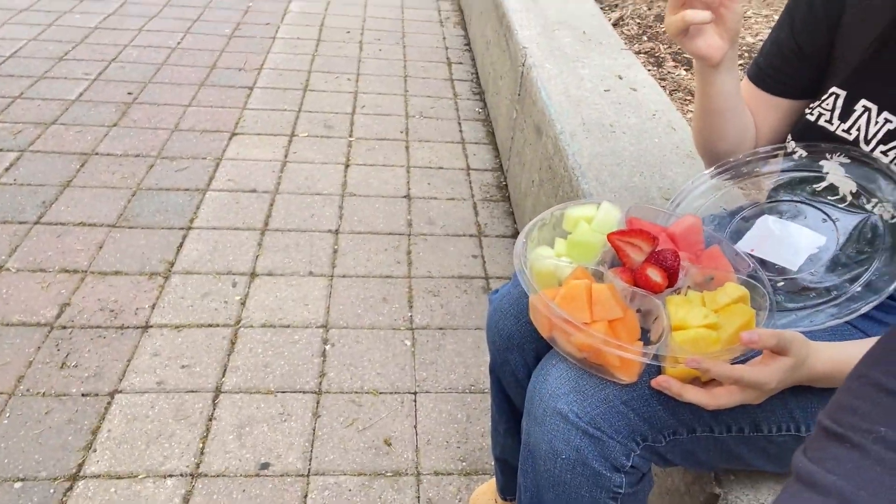We have stopped to grab some snacks. I got some chips over here, and some fruit salad over here. Now we're getting ready to go on our way.